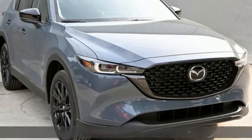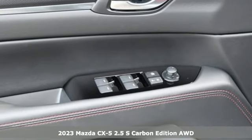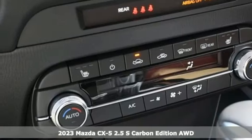Here's a new 2023 Mazda CX-5. With Mazda, driving's what matters most. And it comes with all the amenities you need.